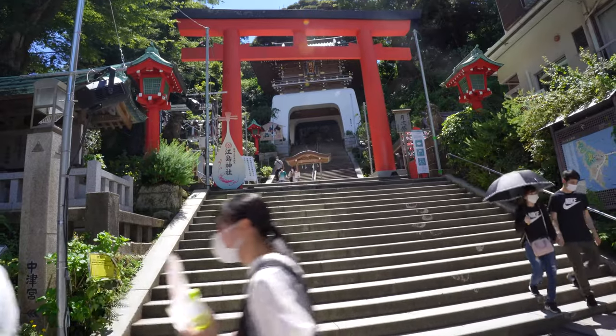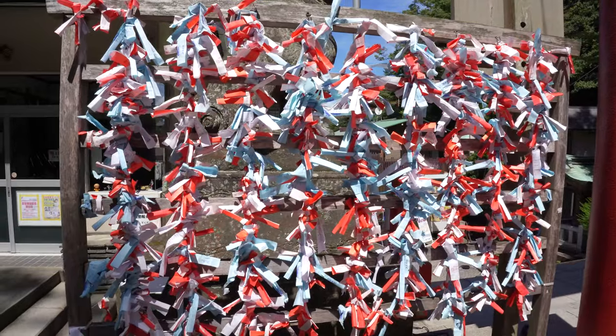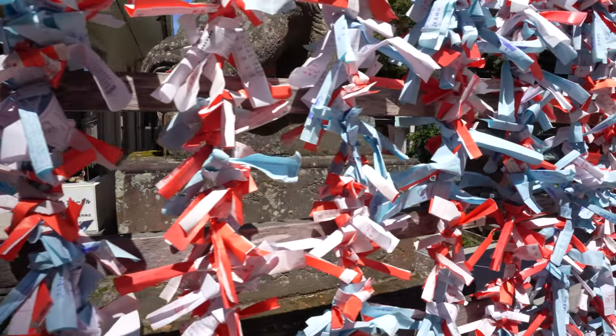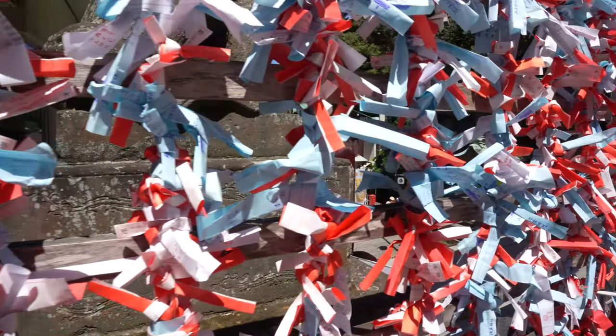Heading up the stairs past the torii gates, you see paper omikuji, or fortunes, tied up. This is supposed to allow for either your good fortune to come true, or your bad fortune to be reversed.